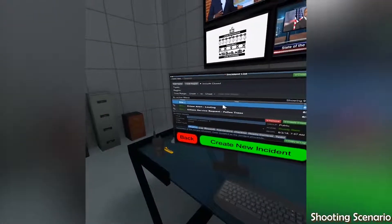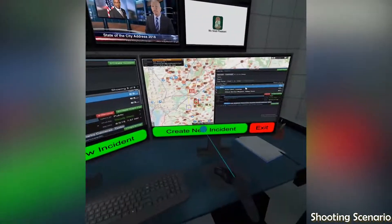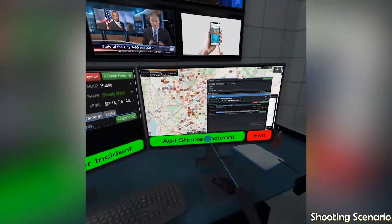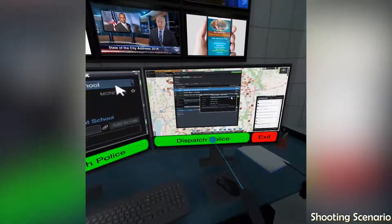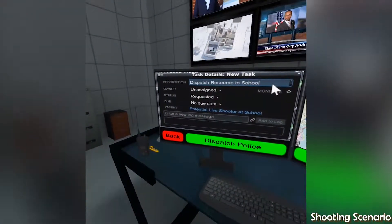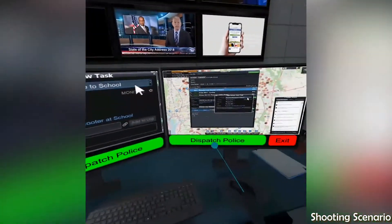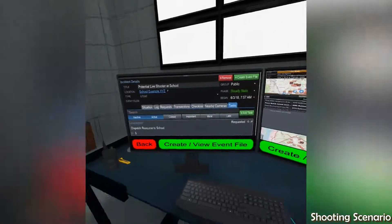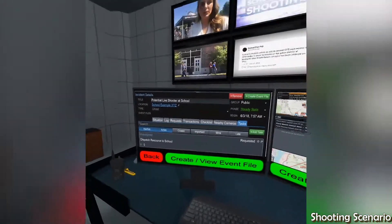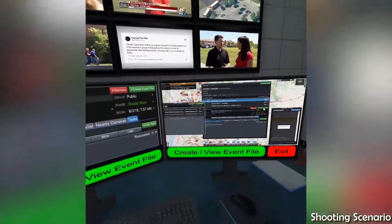On the incident list screen, we can create a new incident and begin a response. Now that we have created the incident, we can create and view an event file to track all alerts and activities related to the incident.